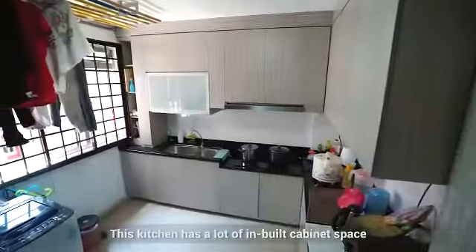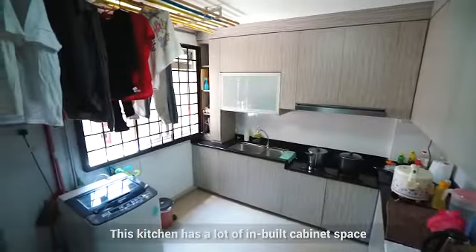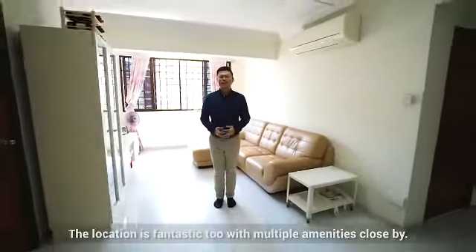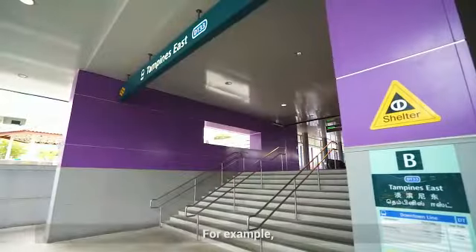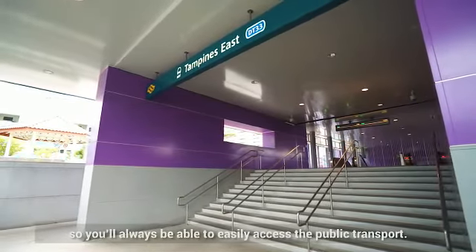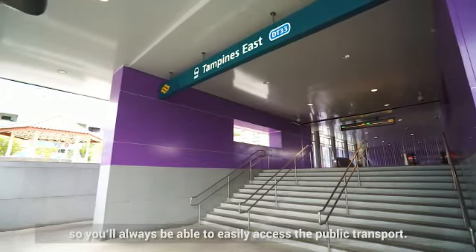This kitchen has a lot of built-in cabinet space with a good amount of light. The location is fantastic too with multiple amenities close by. For example, the Tampines East MRT station is just around the corner, so you'll always be able to easily access public transport.